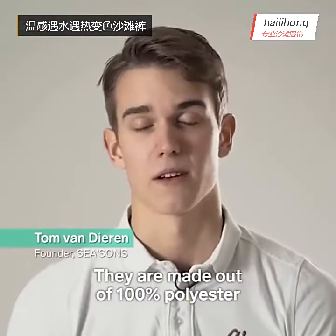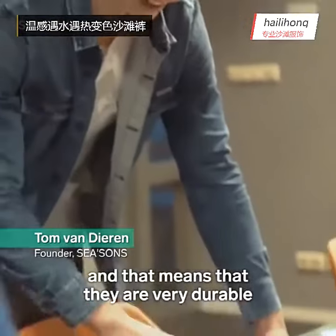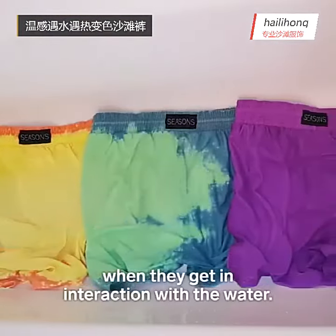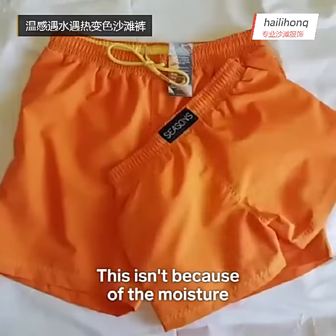They are made out of 100% polyester, which means they are very durable and dry quickly. The swim shorts change color when they interact with water. This isn't because of the moisture,